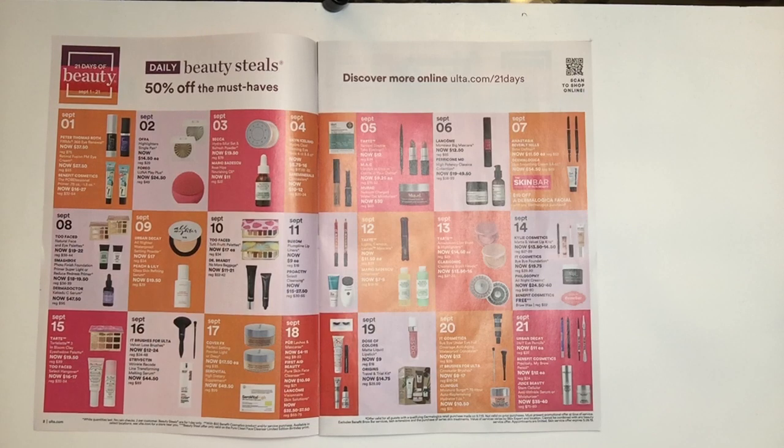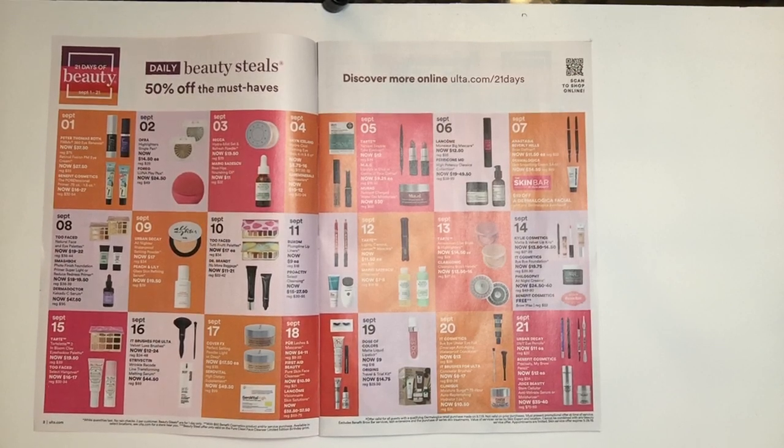The next item is from Perricone MD — it's the High Potency Classics Collection, prices running from $19.00 to $49.50. Perricone MD is a very expensive line. I tried a couple of his products because of QVC and one of their Today's Specials, but for the price I was paying I didn't see much difference. However, it is a very popular brand and if it's one you've had your eye on, getting it during the 21 Days at this price is fantastic.